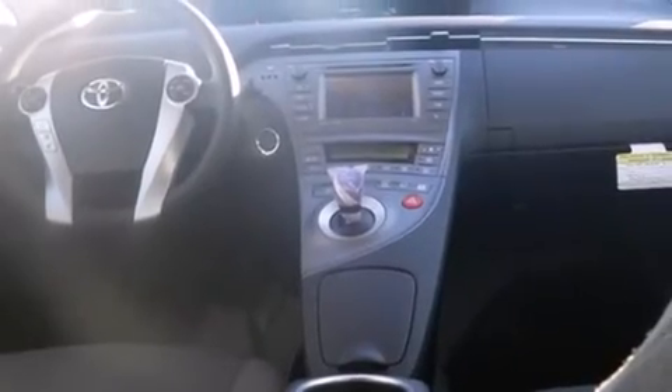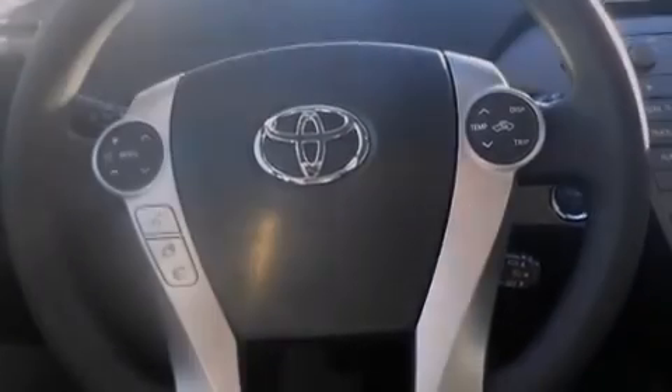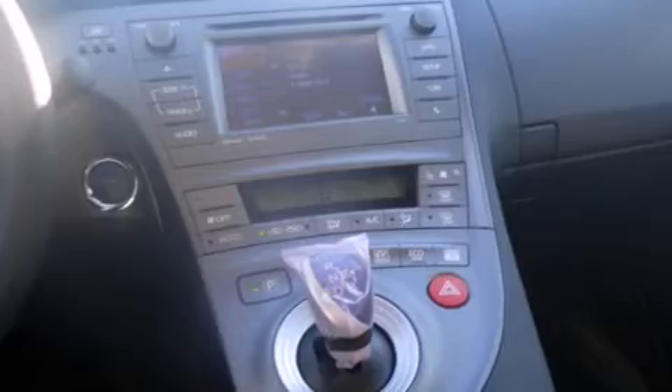Side curtain airbags, air conditioning with automatic climate control, cruise control, full power accessories, and the navigation system will help you get from point A to point B on time.